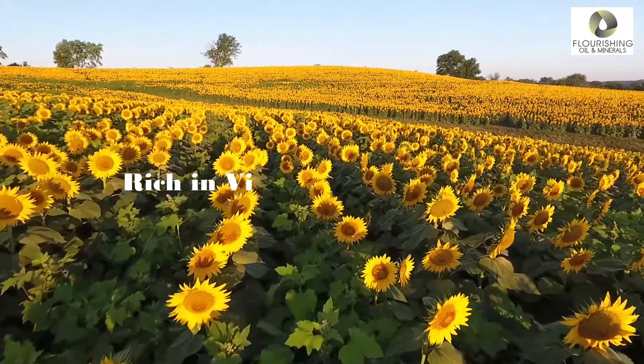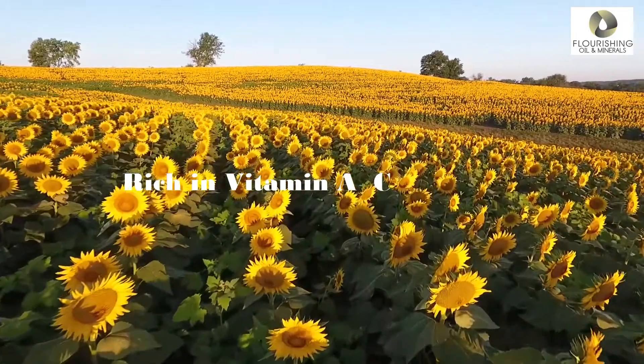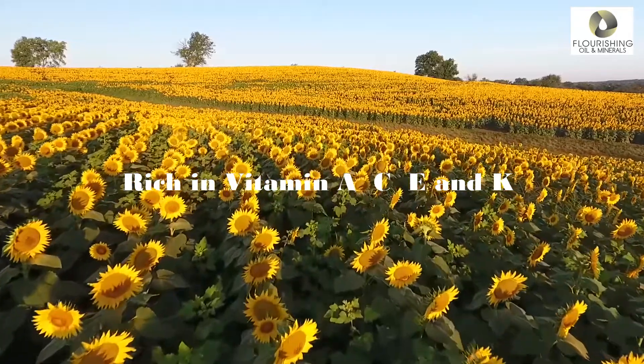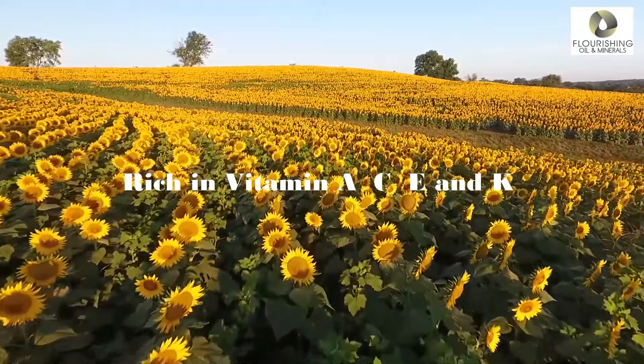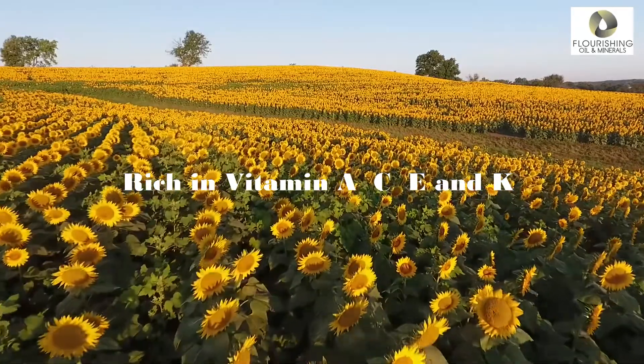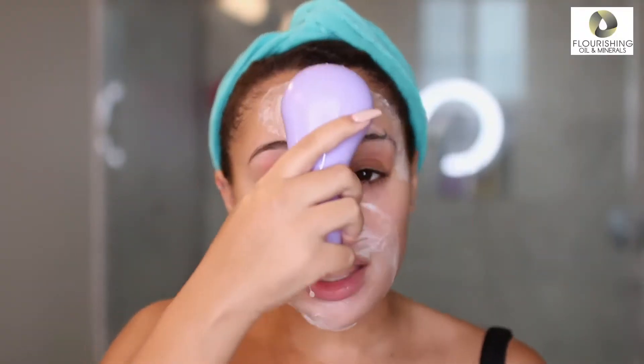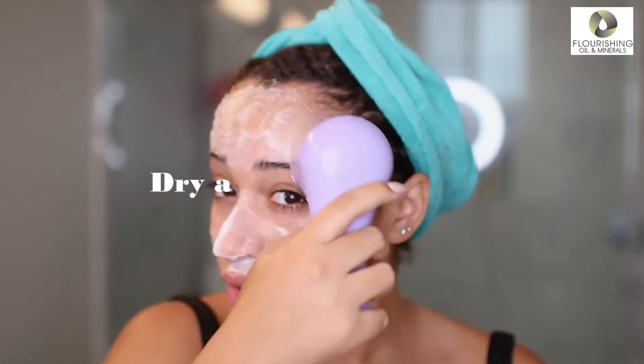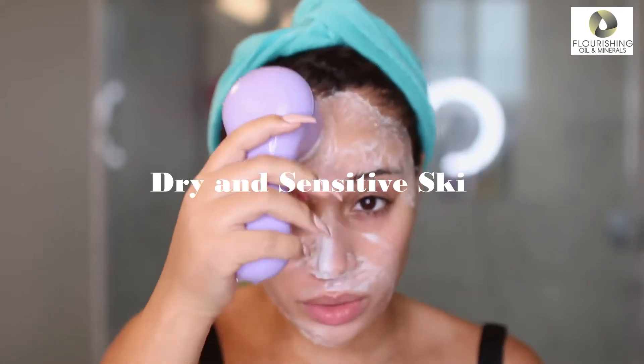Sunflower oil is rich in vitamins A, C, E and K, which means sunflower oil can protect your skin from environmental stresses that threaten to harm. It can be used in beauty products such as face wash, creams and moisturisers, especially if you have dry and sensitive skin.